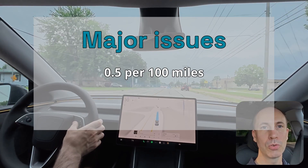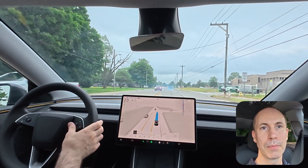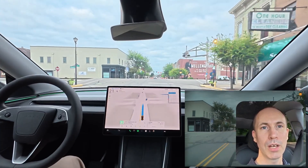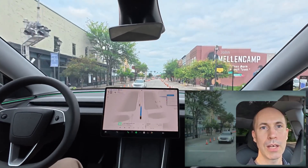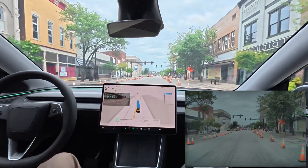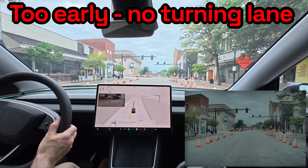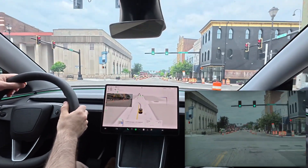Major issues: 0.5 per 100 miles. Two cases. First, FSD entered a left turn lane but then went straight — I don't have footage for this one. Second, on a street under construction with no markings, FSD mistook the left lane for a turn lane and drove into it. Thankfully, there were no oncoming cars.